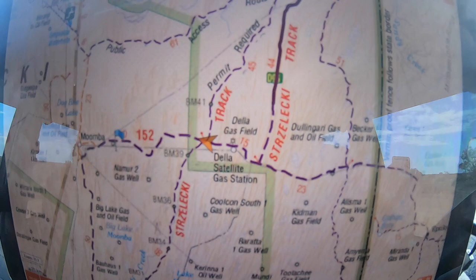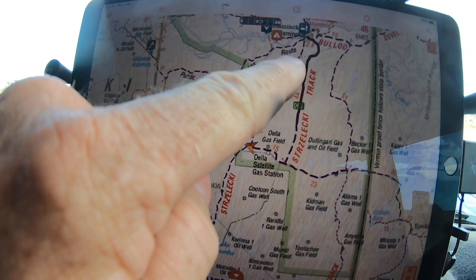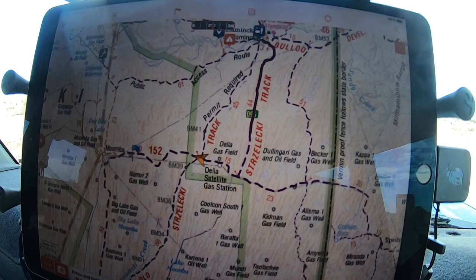Just thought I'd show you where we are — we're right there at the moment, heading towards Moomba. Then we're going to start heading south on the Strzelecki track. We've come from up here in Innamincka — you can see that track line; that was bitumen.